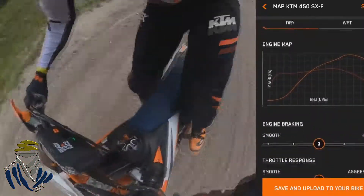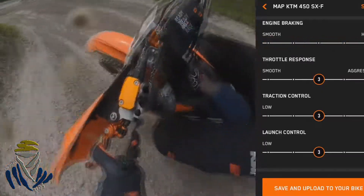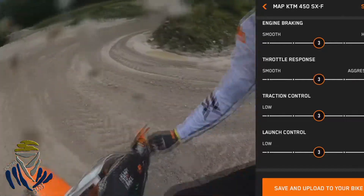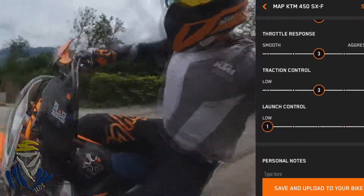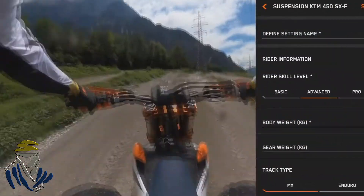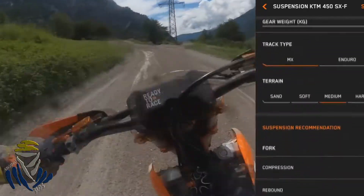Moving on to advanced mode unlocks a whole new world of adjustment possibilities. In addition to prime mode adjustments, this adds engine braking adjustment, allowing you to adjust from a low to a high level depending on track conditions such as hilly or fast-flowing tracks. It also allows you to adjust your throttle response from smooth to a more aggressive response depending on the level of traction you need. Launch control is also unlocked, allowing you to adjust your RPM delivered on launch from a lower to a higher level depending on available traction at the start. Additionally, the My KTM app includes a suspension recommendations tool with a step-by-step sag assistant, giving recommendations to set up suspension damping correctly according to your riding skills or current track conditions.